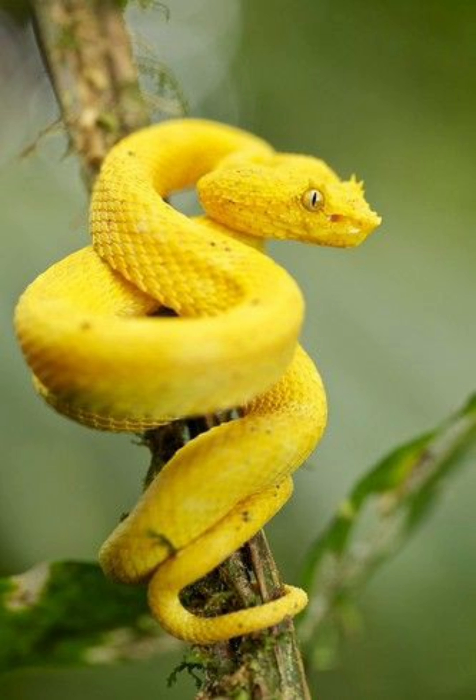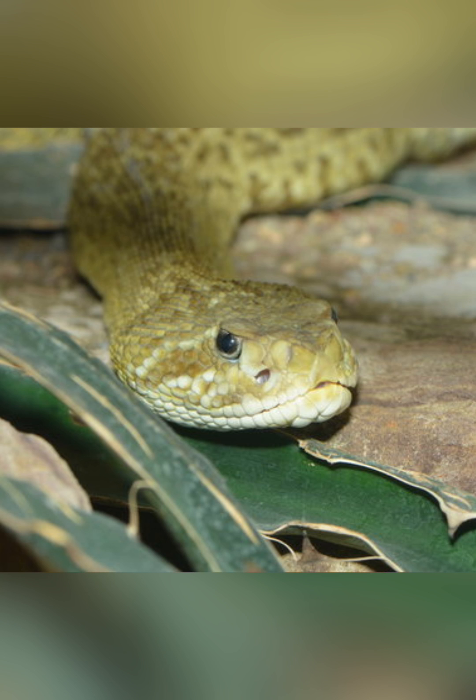With its sleek, scaled body and keen predatory instincts, the Pit Viper commands attention and respect in its native habitats across the globe.